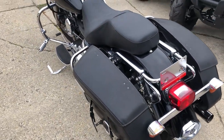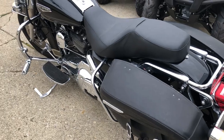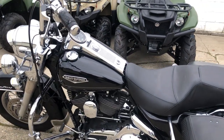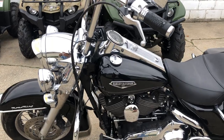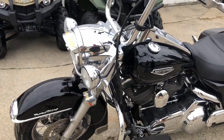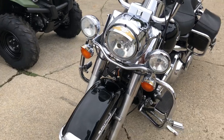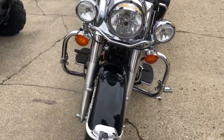All the extras on this one — take a close look. A stage one programmer and intake, Vance and Hines exhaust. It's a sharp Road King, comes in that high gloss vivid black paint, chrome all over the motor. Chrome lace front wheel, highway pegs, and some 14-inch ape hangers on it.